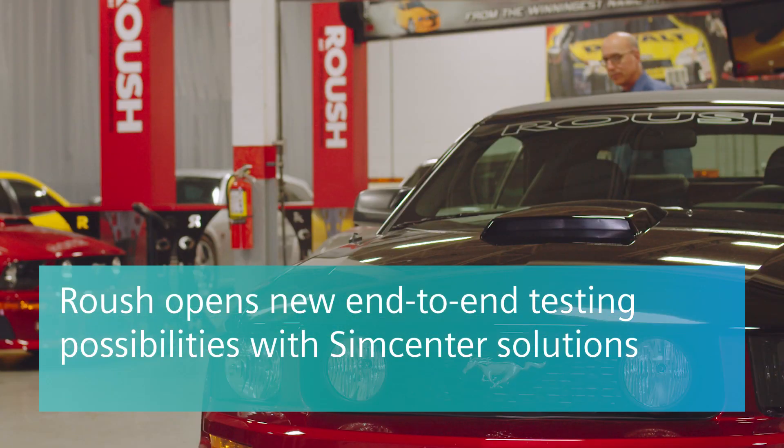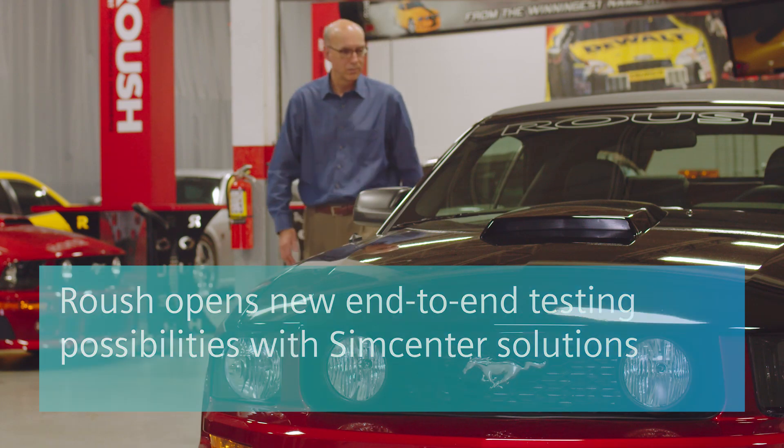Roush is a very diverse company. We offer many services to many types of customers. Automotive is our biggest, but we also support the aerospace industry, military and defense, and entertainment ride systems.